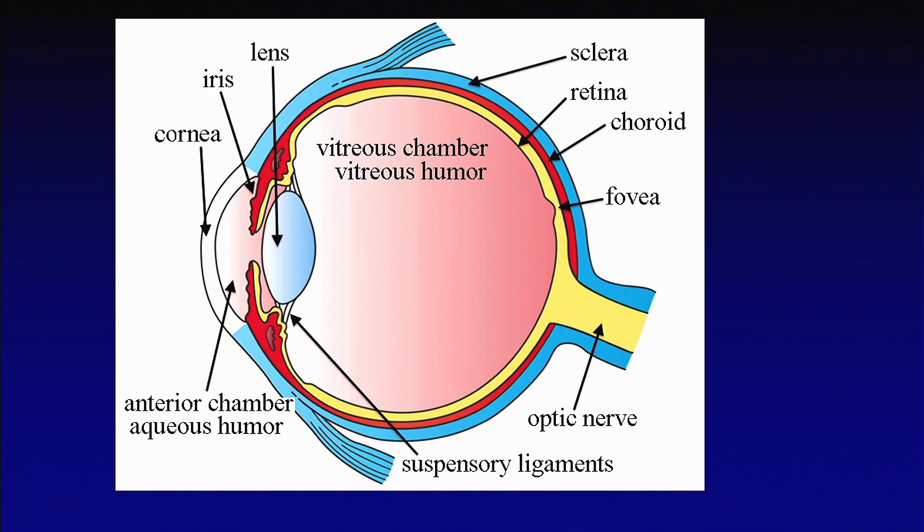Right behind the cornea, we have this little space, and then we have the iris. This iris determines the eye color. Many of you have blue eyes, brown, blue, and hazel. That eye color is very important, and I'm going to tell you in just a little bit why that iris is very important in cystinosis. So, stay with me.